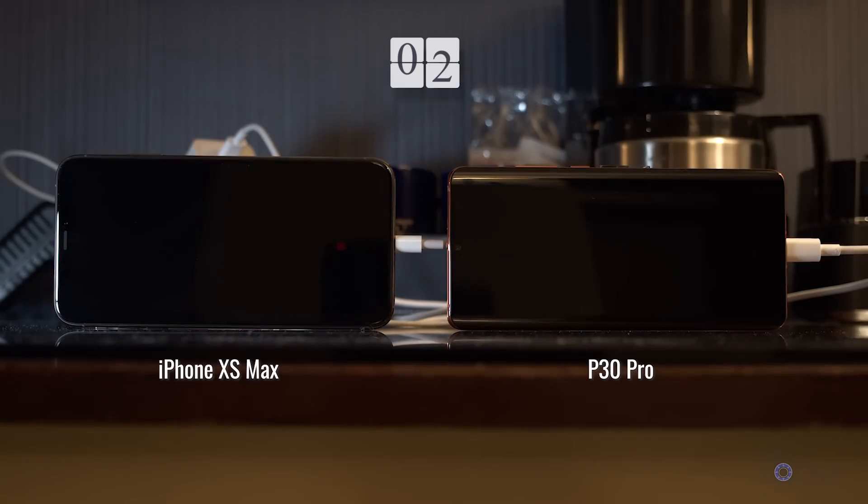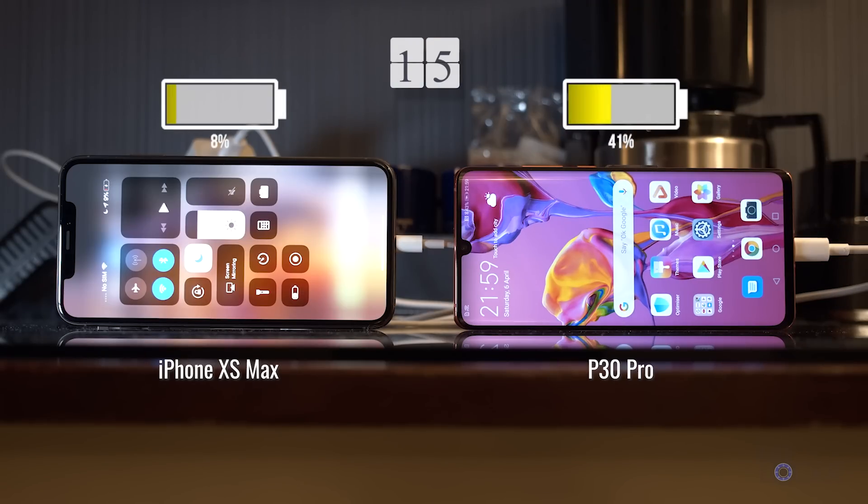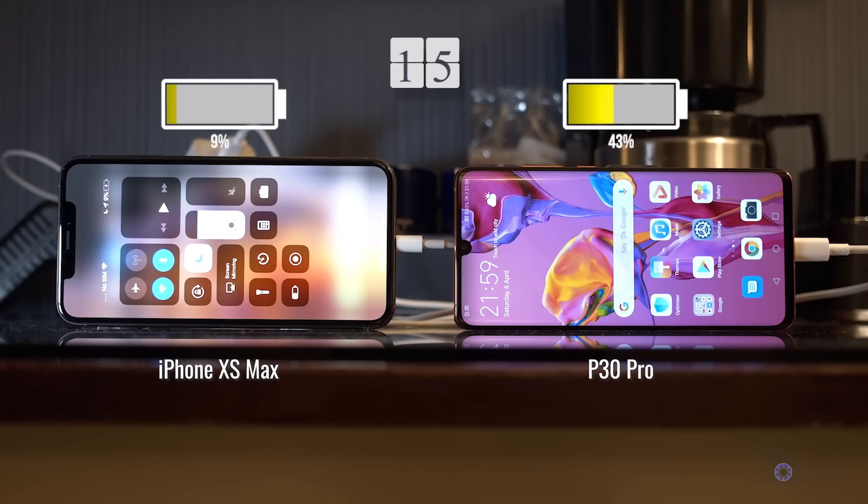I'm using the included chargers for both of these devices, since that's what most people would use on their phones. Keep in mind this isn't a race — I have two phones here just to see if there's a difference in charging speed based on the OS. After 15 minutes of both charging while on, the way most of us would charge our phones normally, the iPhone XS Max is at 9%, and the P30 Pro, thanks to that crazy fast charger it comes with, is at 43%.